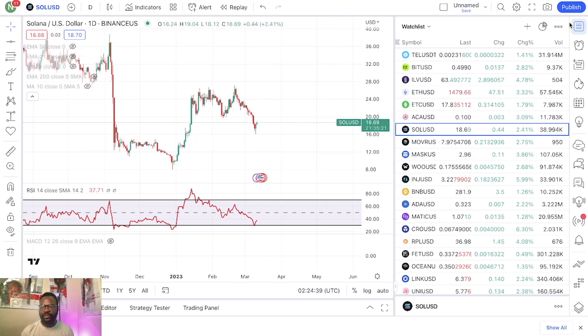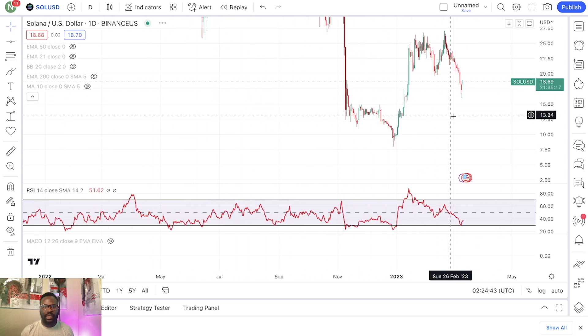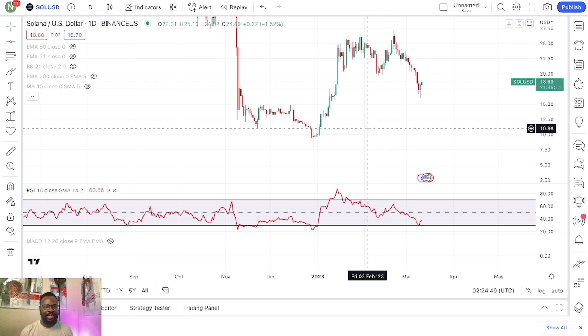Solana — I haven't talked about Solana in a very long time. Let me give you an update. Solana is right now at $18.69.